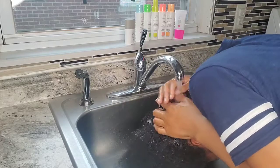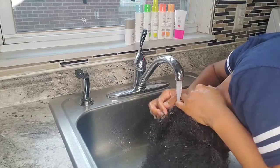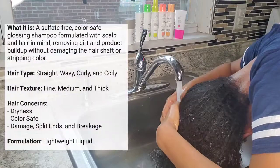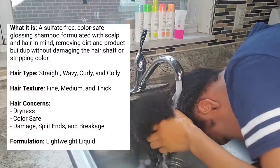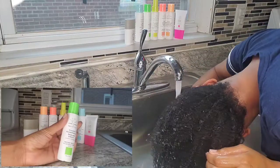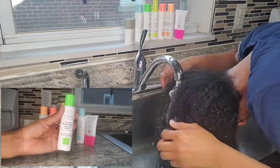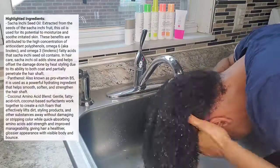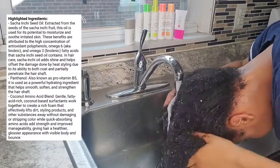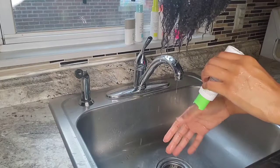Now we'll move on to the hair care portion. I know you guys are probably curious about this part to see how well this works on ethnic hair. First we're going to start with the shampoo. The shampoo is supposed to be sulfate free and for all hair types — straight, wavy, curly, and coily — along with all hair textures: fine, medium, and thick. Hair concerns it addresses include dryness, split ends, breakage, and damage. It says it is a lightweight liquid, and I will say that is super, super lightweight.